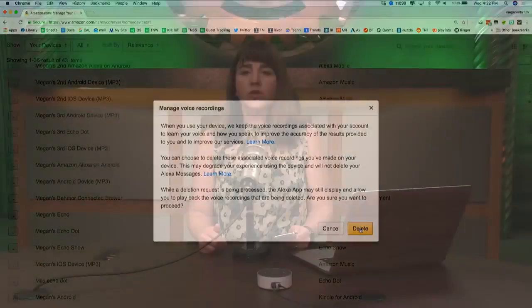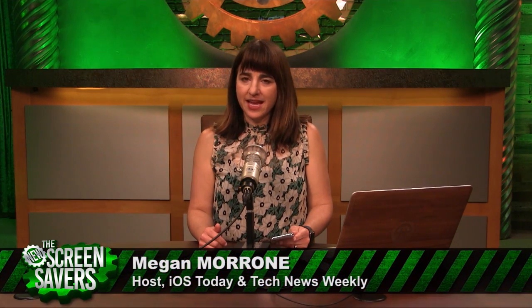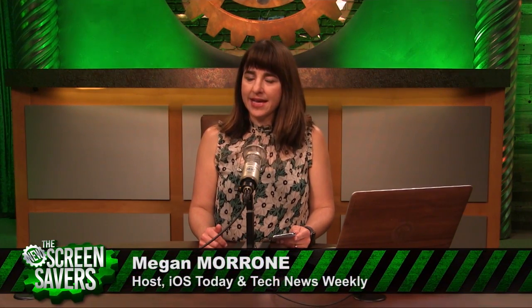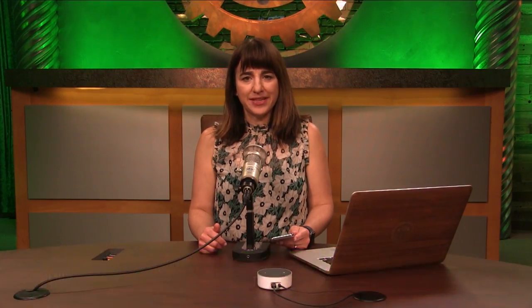Google will also record your conversations that you have with your assistant. To find and delete those, go to history.google.com and then browse or search for your audio recordings. I am Megan Maroney and I host iOS Today every Tuesday with Leo and Tech News Weekly every Thursday with Jason Howell. You can also find me on Twitter at Megan Maroney.